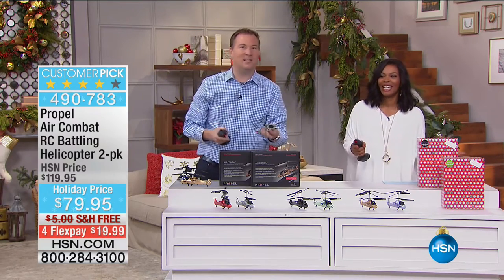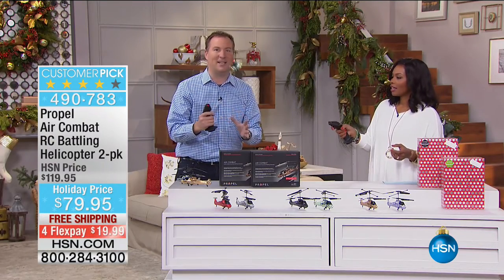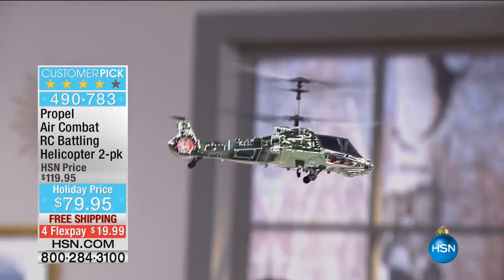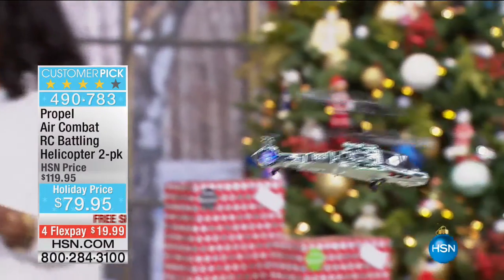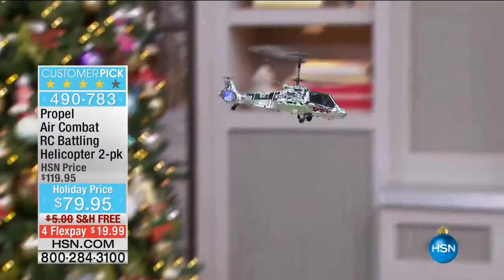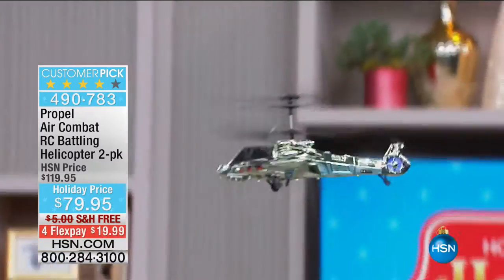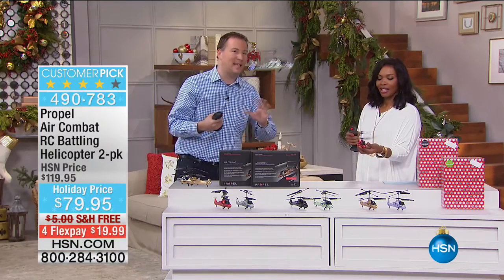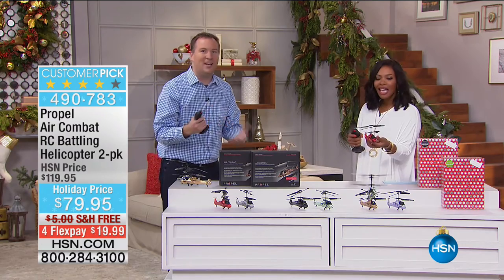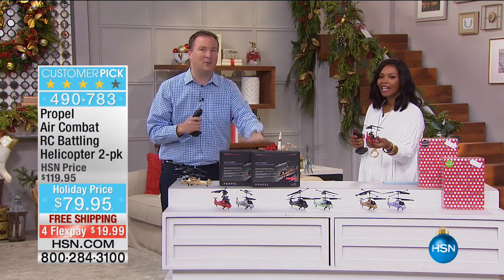It's one of those toys where you don't have to be a kid. My parents are retired and they love flying these with my kids. As a parent, it's so great to see the generation gap close — they're no longer all playing on a tablet by themselves. Everybody's getting involved. You can actually fly up to eight different helicopters at the same time. So don't just stop with the two. If you have multiple kids, get as many as you want and you'll have hours of fun.